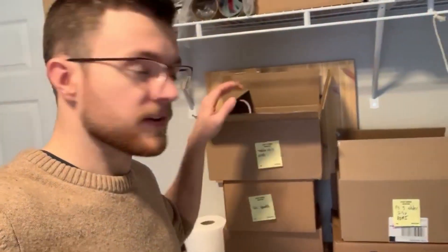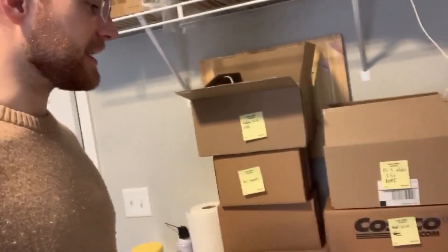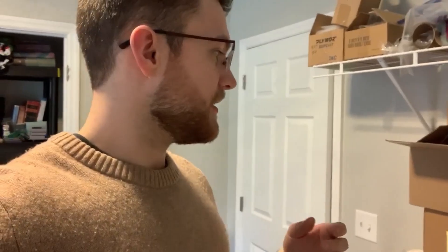I just wanted to share a quick look at my very primitive Merchant Fulfilled console storage system here. It's basically a bunch of labeled boxes on the table that I normally use to ship stuff. I wanted to give you guys a little bit of a look into this in case it's something that anyone else is trying to navigate at the same time as I am, because I'm new to Merchant Fulfilled. So far I've had a few orders and haven't had any complaints yet, but I'm going to show what I'm doing nonetheless.